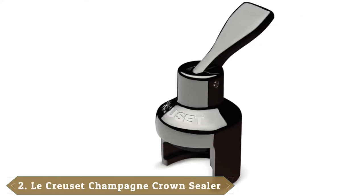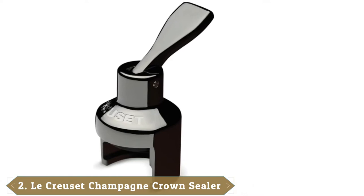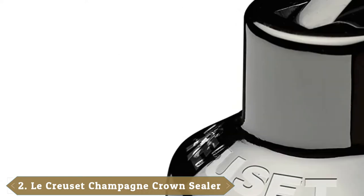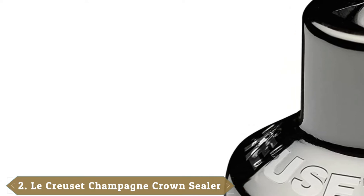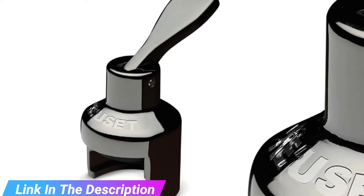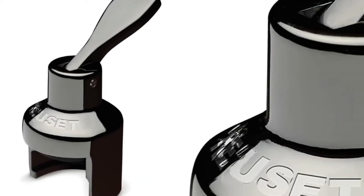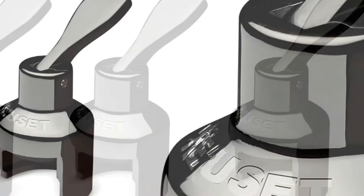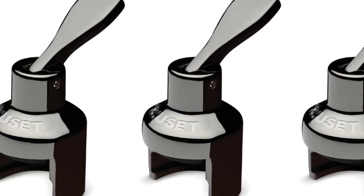At number two we have the La Crucite Champagne Crown Sealer. La Crucite brings us an elegant choice for keeping your bubbly fresh over time. Our testing finds that this stopper kept our sparkling wines suitably bubbly for up to four days after opening. At five days the wines had clearly lost carbonation, becoming flat and undrinkable at six. This levered stopper for sparkling wines grabs the collar of the bottle and plunges a secure seal over the edge of the bottle.